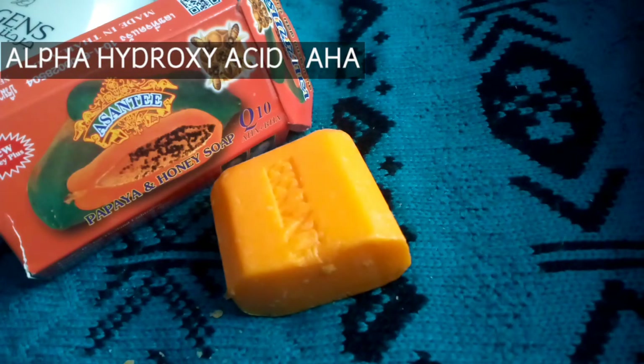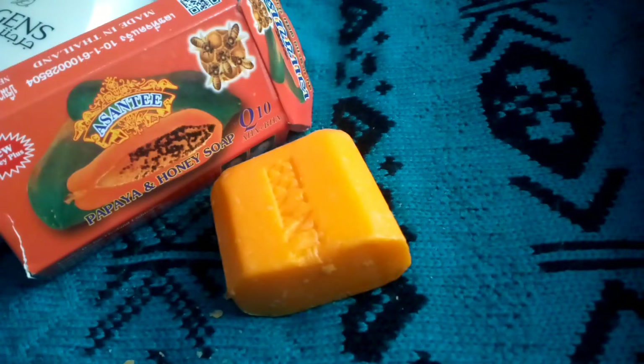Lastly, we have alpha hydroxy acid, or AHA. This is a chemical exfoliator. AHA is good for fine lines. Physical exfoliation is really not good, so chemical exfoliation is actually the best method of exfoliation, and AHA is one of the key chemicals used for chemical exfoliation. That is that for the ingredients in the soap.